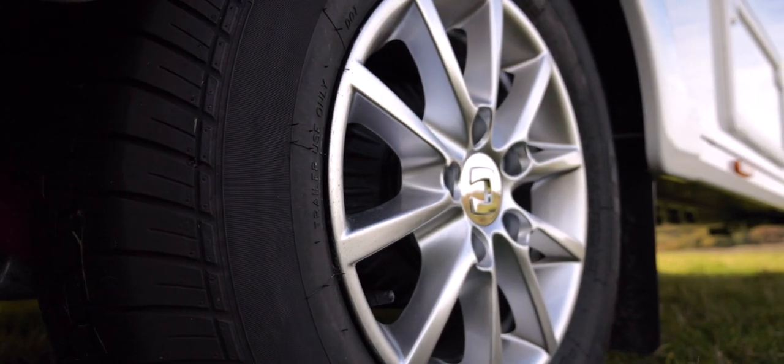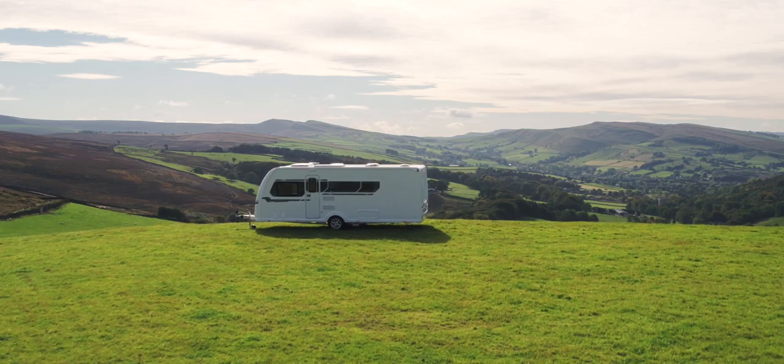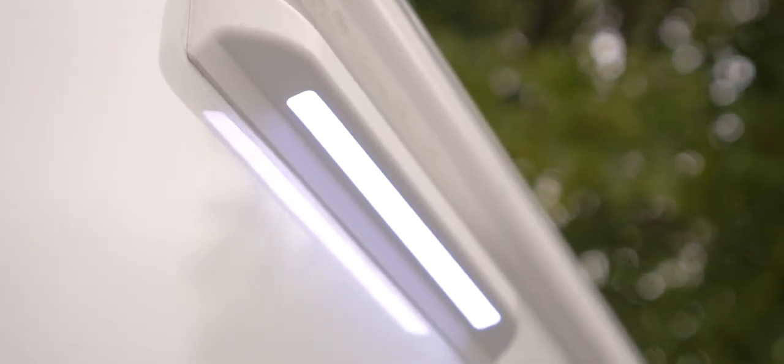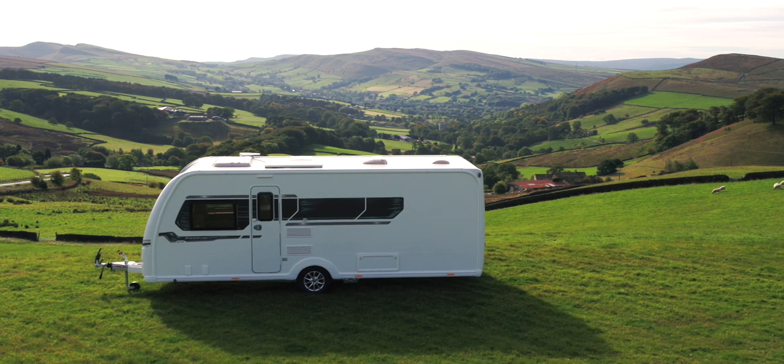Useful additional features bringing extra comfort include heavy-duty corner steadies for better stability. For those who like to make the most of the outside space, we have added a barbecue point, off-site service light and external 240-volt sockets.